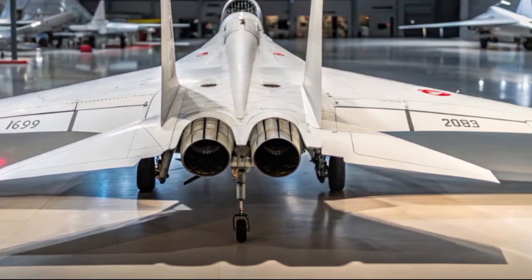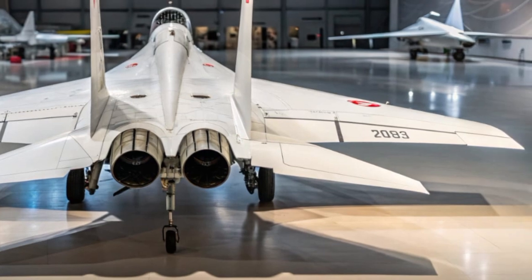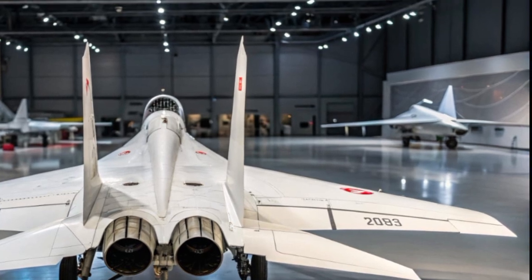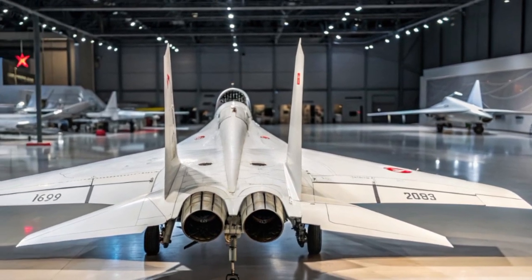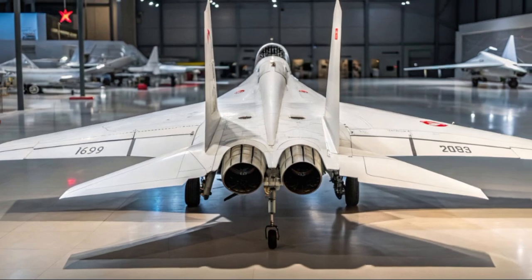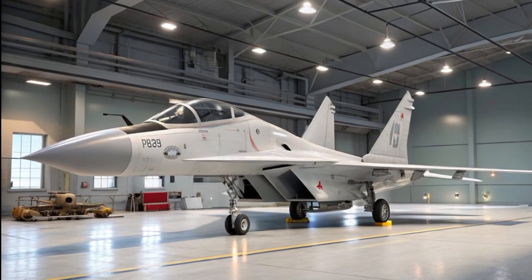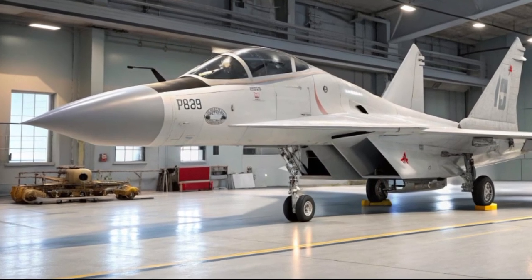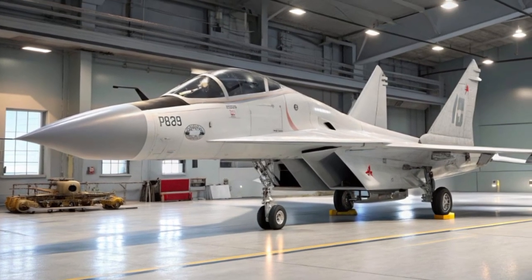In summary, the 2025 MiG-29 Fulcrum blends legacy design with modern innovation. It's fast, agile, deadly, and still one of the most respected jets on the battlefield today. That's all for today on MVP Auto. Don't forget to like, subscribe, and hit the bell icon for more deep dives into the world's most advanced machines.